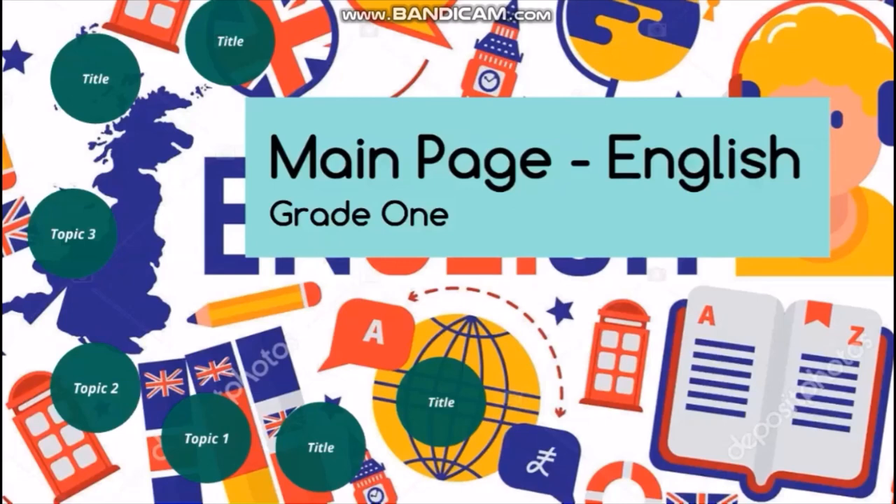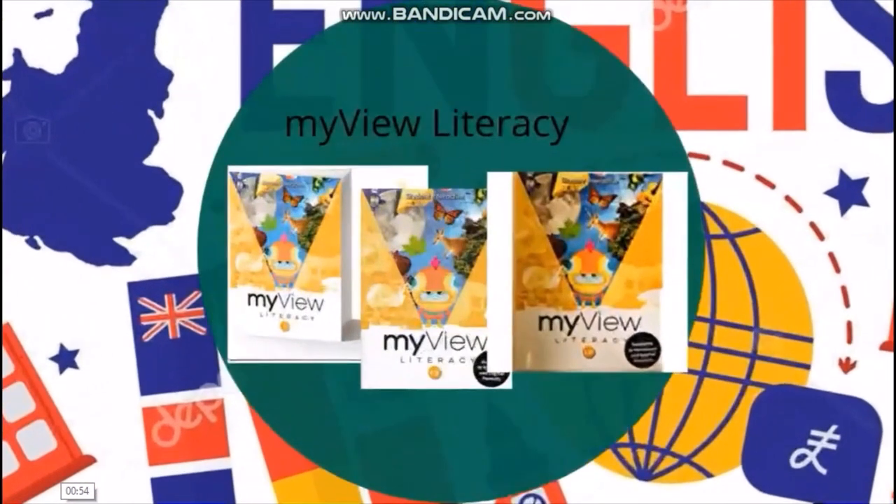In this video, you are going to get introduced to all of the fun, all of the subjects, and all of the interesting things that we are going to do in our English classes. To begin with, I'm going to talk to you about our curriculum, or our book, that we are going to use this year.